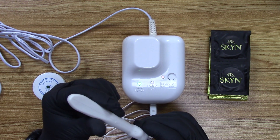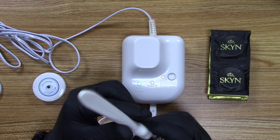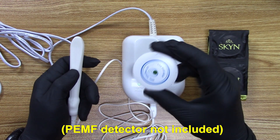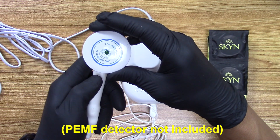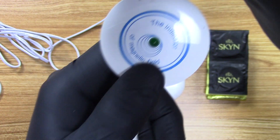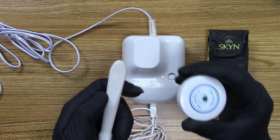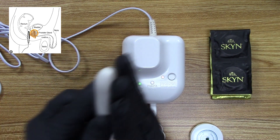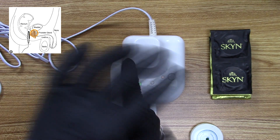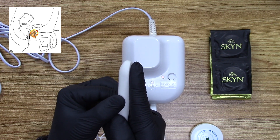The heat takes about five to ten minutes to reach peak temperature. The maximum it can reach is 42 degrees Celsius. I have a magnetic field indicator here — it's turning green, which indicates the generation of a magnetic field. You place that against the wall of the rectum — the prostate is right there — and it delivers that vibration, thermal effect, and pulsed EMF.